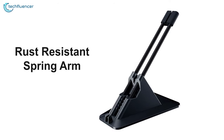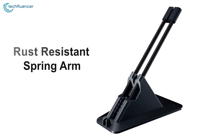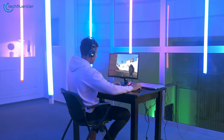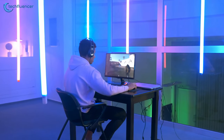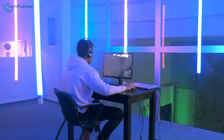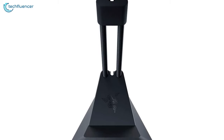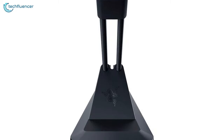Thanks to its rust-resistant spring arm, this bungee is quite durable, supporting you for countless years to come. As a competitive gamer, you need the best gaming environment to perform at your best, and the Razer Gaming Mouse Bungee V2 is a must-have gaming accessory.